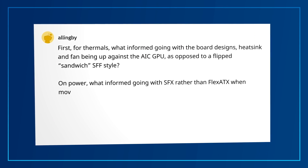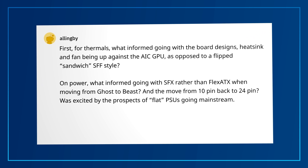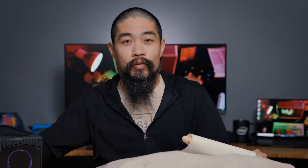The second part of the question: on power, what informed going with SFX rather than Flex ATX when moving from Ghost to Beast, and the move from 10-pin back to 24-pin? When comparing SFX versus Flex ATX, we should remember that Flex ATX means significantly longer power supplies with more noise because the space is restricted to a 40 by 40 millimeter fan. And the move from 10-pin to 24-pin allowed our baseboard to be more easily adapted into custom enclosures and off-the-shelf power supplies.